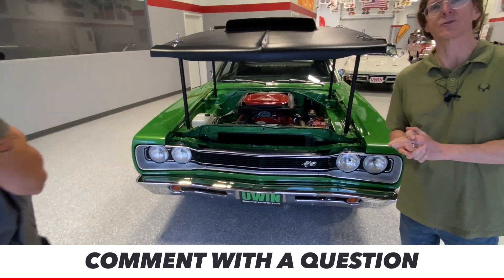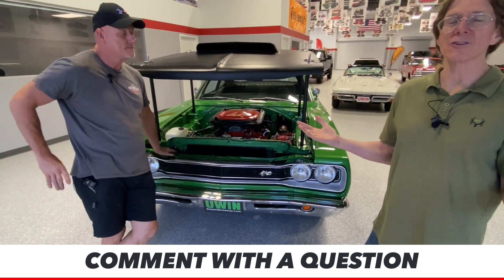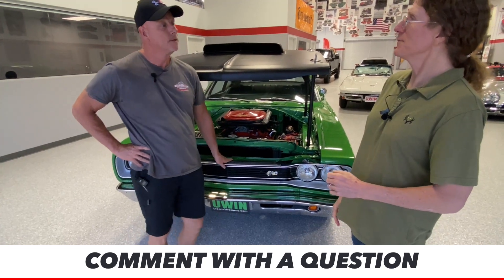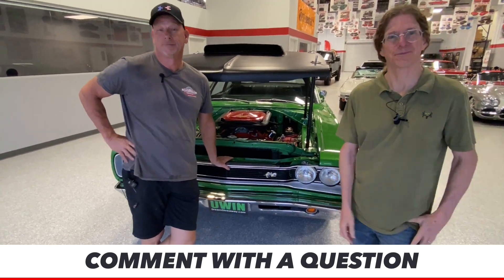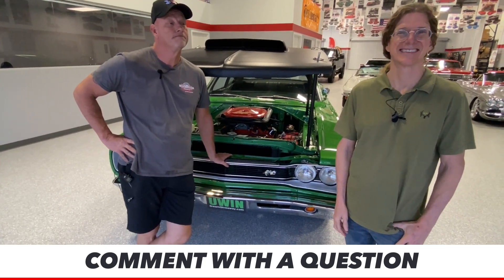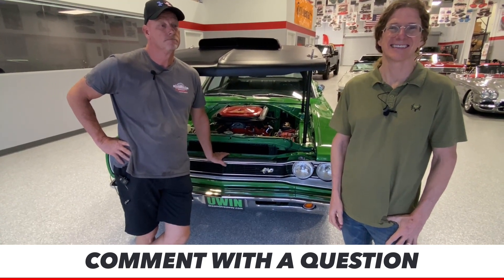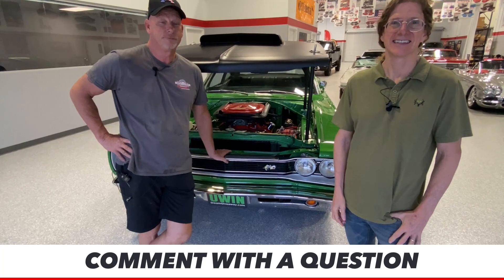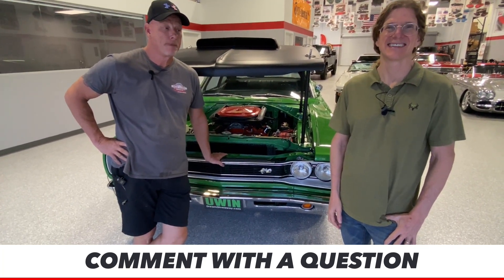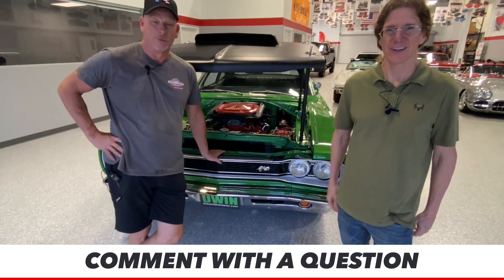Three incredible classics, three incredible giveaways. There are twelve giveaways total in the Dream Giveaway Garage — you can see all of them at www.dreamgiveaway.com. Kathy says she loves the convertible with AC — should she drive with the top down and AC on? You need it in Florida, that's for sure. Jonathan Hilton says he's buying tickets to win the pair of Corvettes every month — good for you.